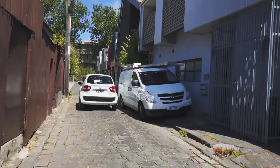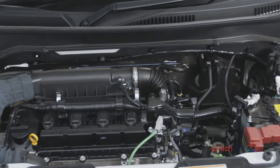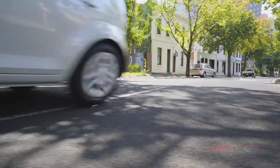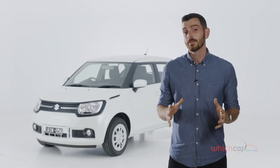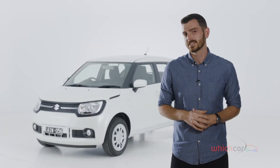Both Ignis variants use a 1.2-litre four-cylinder engine that's up to the task, though it's better suited to frugal fuel consumption than zippy performance. A manual gearbox is available only on the entry-level GL, with a CVT auto available for less than the average cost of an automatic transmission option. The CVT gearbox is relatively quiet, though it doesn't provide the smoothest or sharpest acceleration.